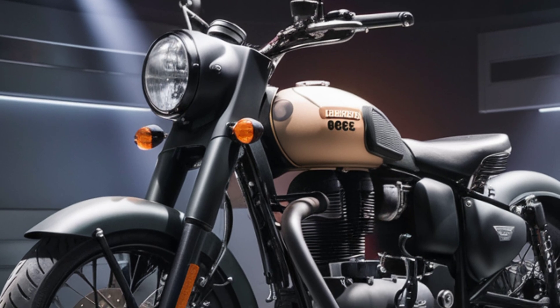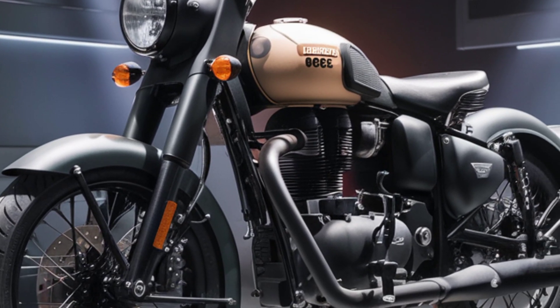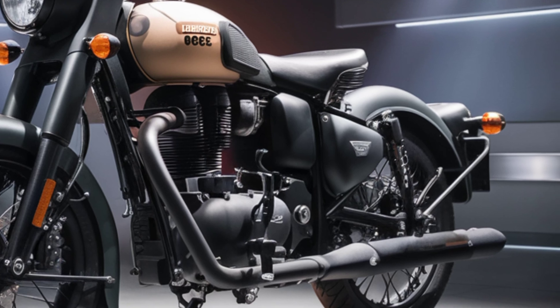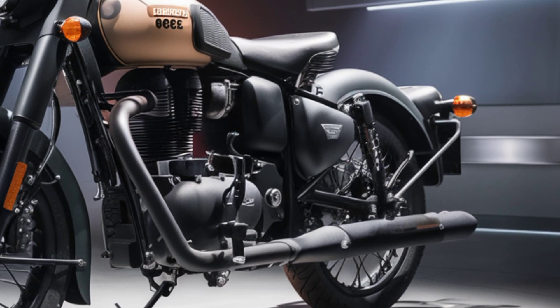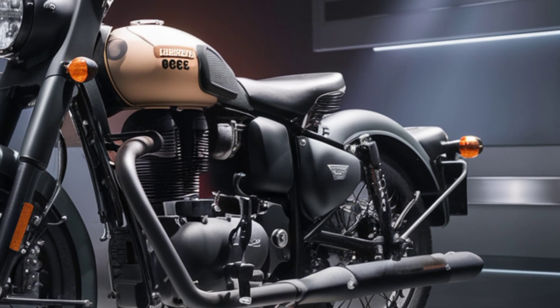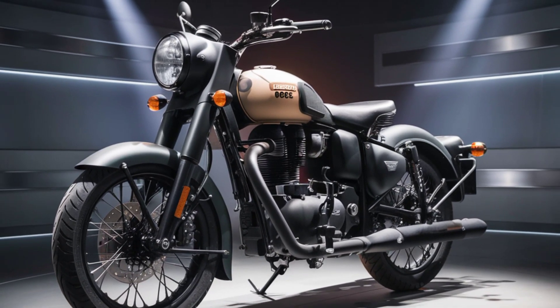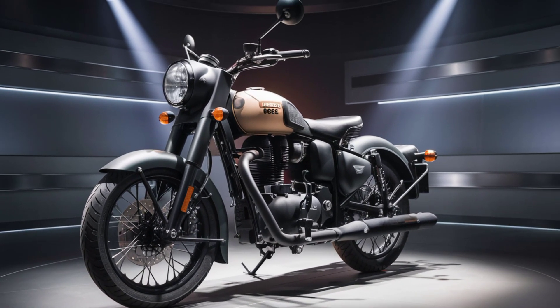The 2025 iteration of the Royal Enfield 350 takes these qualities to new heights, blending modern features with classic aesthetics. If you're a motorcycle enthusiast or considering your next ride, the new Royal Enfield 350 deserves your attention.